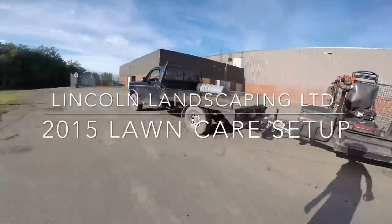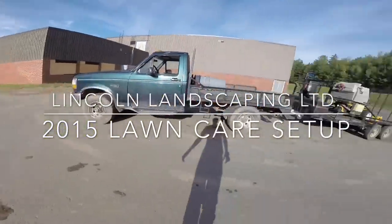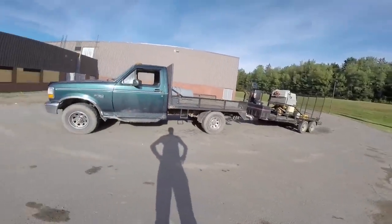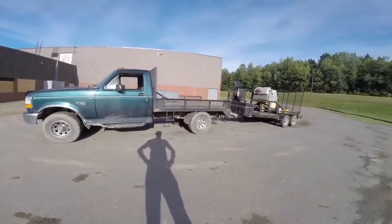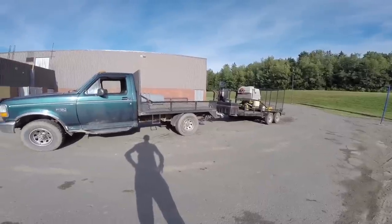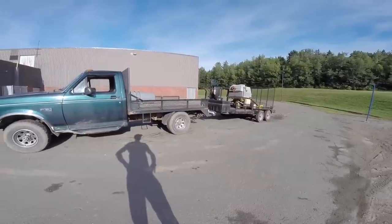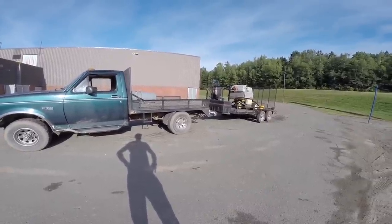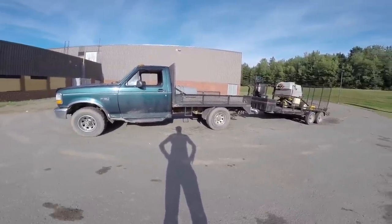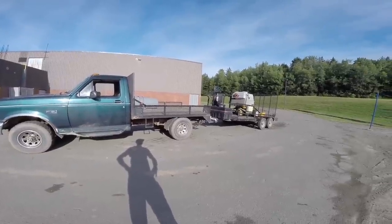This is my 2015 truck and lawn trailer setup, and this is the most productive setup I've ever had. I'll explain why I think it's so productive and why there's no better setup I could have right now. Maybe you guys have some suggestions on how I can improve it or how you've improved your own lawn care and landscaping setup.